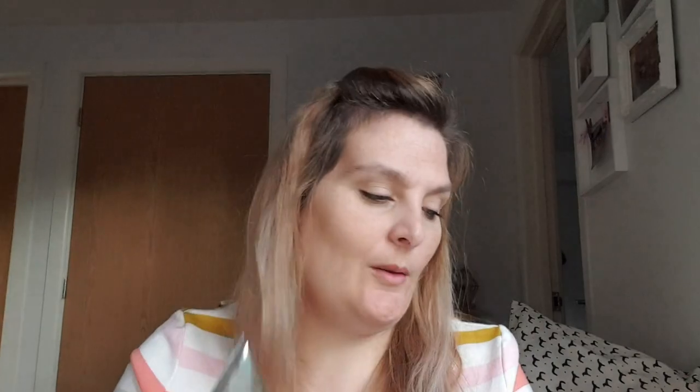I also picked up some deodorant — this is Soft & Gentle Fresh Blossom, Wild Rose and Vanilla. I really like a rose-scented thing, and it was a quid which is a bargain.